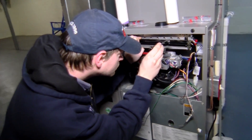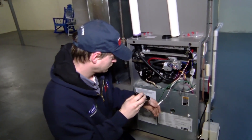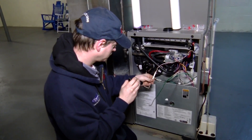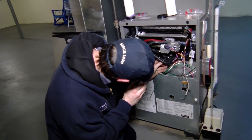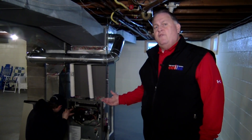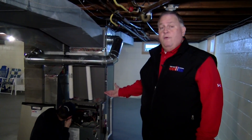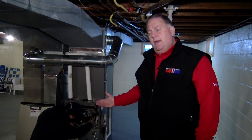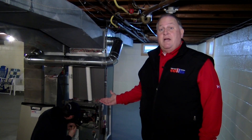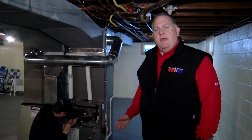Part of our yearly maintenance is checking for safeties. We're making sure that there are no gas leaks and that the burner tubes are burning correctly so we don't have any issues with carbon monoxide. This is why it's so important to have a yearly maintenance done on your furnace, whether it's a high-efficiency or even a mid-efficiency. It's a gas appliance in your home, and here in upstate New York where it works eight months out of the year at least, it's certainly something we recommend you have serviced.